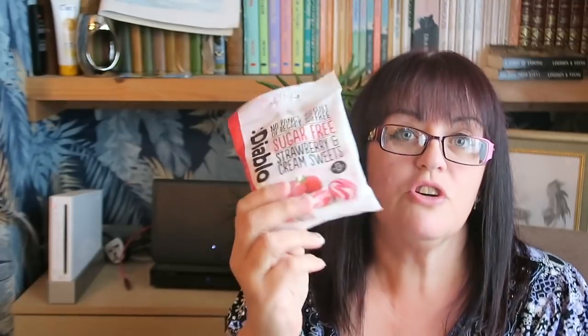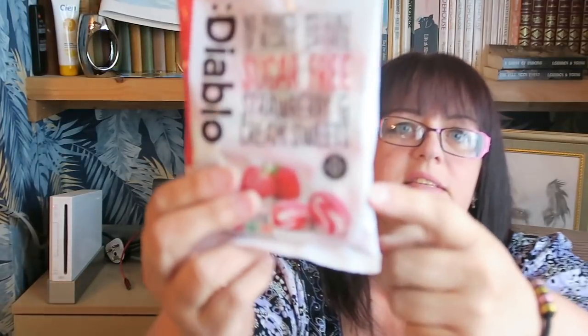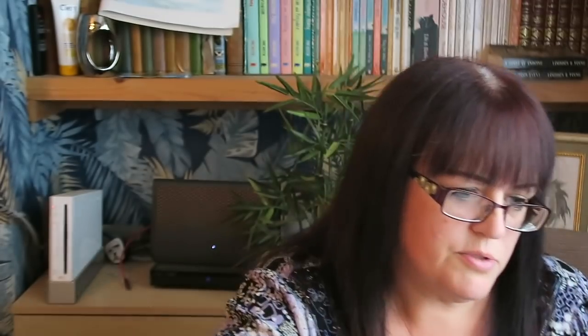I also have some sugar-free strawberry and cream sweets — I haven't tried these before. They are 12 calories per 42 grams — it says just 13 calories per sweet. So I'm going to give those a go for a little sucky treat.